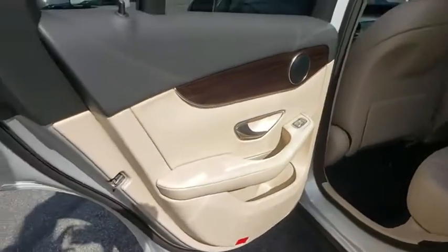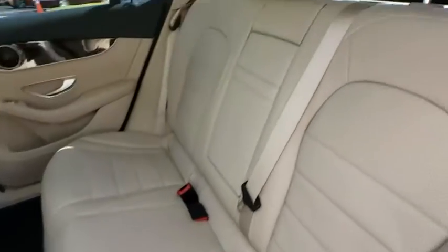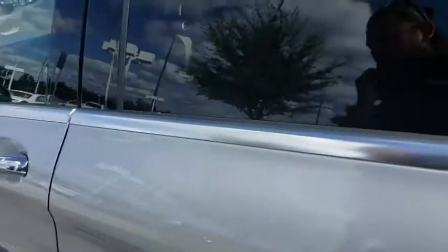Bluetooth, adjustable steering wheel, power steering, aluminum wheels, four-wheel disc brakes, cruise control, auto-dimming rear-view mirror, floor mats, keyless start.